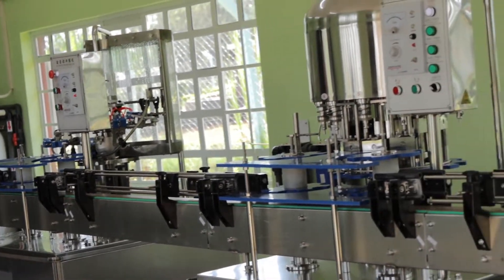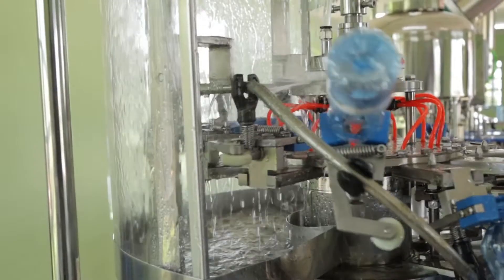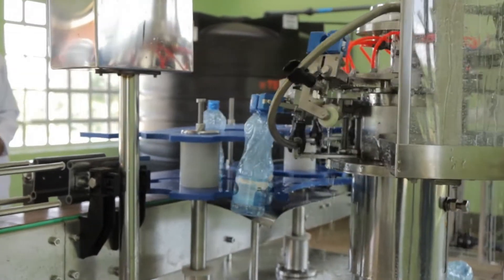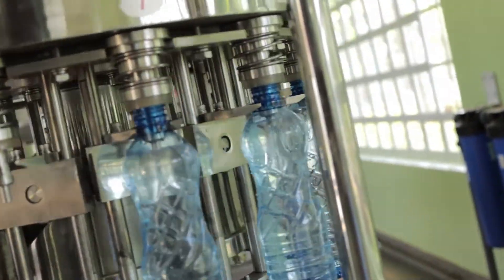The bottling section we provided has three stages and is operated automatically. The first stage, you have the rinsing. The second stage, you have the refilling station. And the third stage, you have the capping machine.